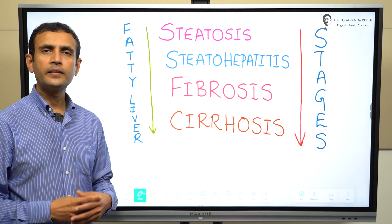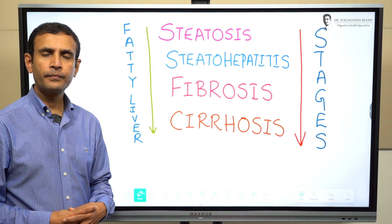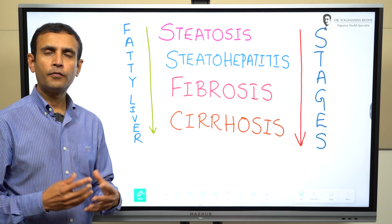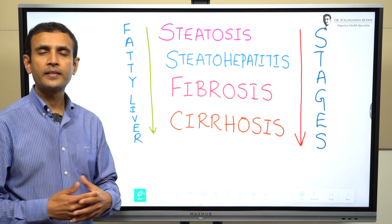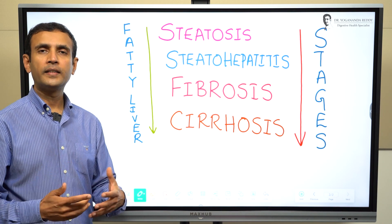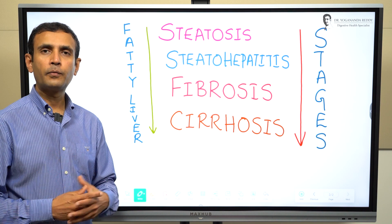Fatty liver is a condition where there is excess buildup of fat in the liver. A normal healthy liver contains a small amount of fat. If your liver has five to ten percent of its total weight as fat, that becomes a problem. Some people have more than ten percent of their liver weight as fat.